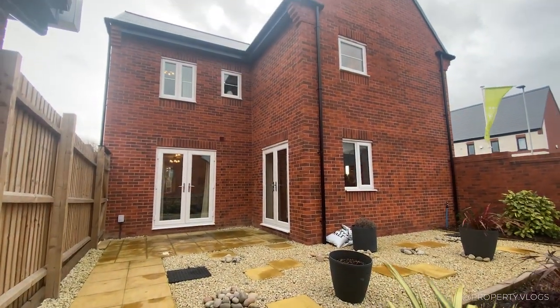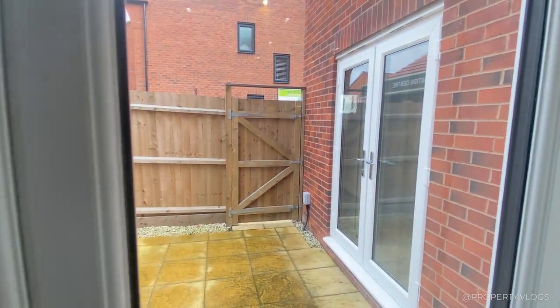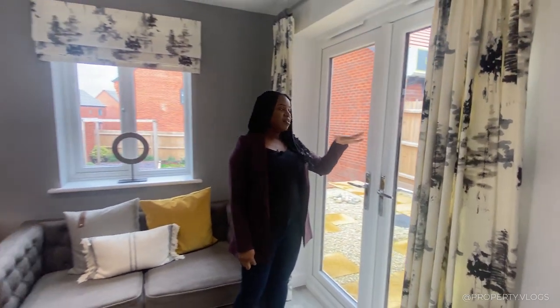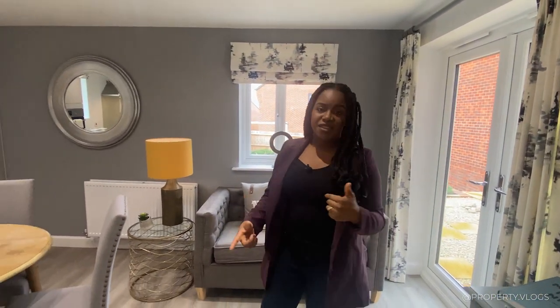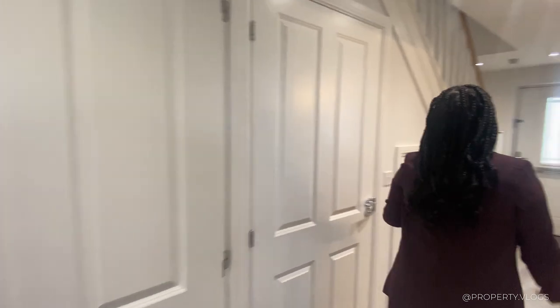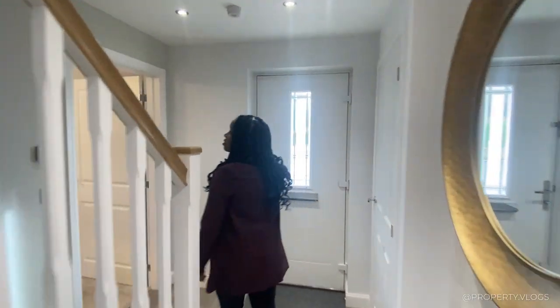One thing worth mentioning: internally all the windows are white in colour. But from the outside the house has dual-toned colours — the windows appear grey from the front of the property, which makes them look contemporary and modern. Let's go upstairs to see what's in store.